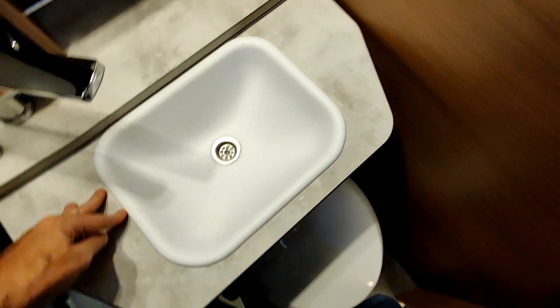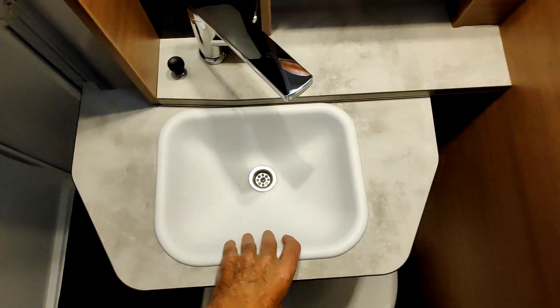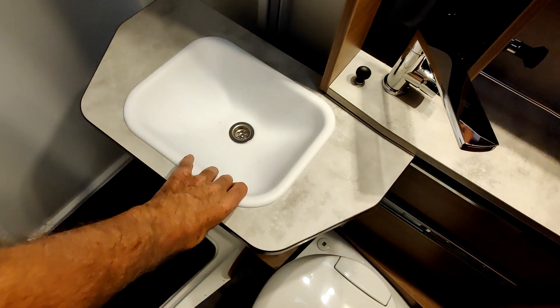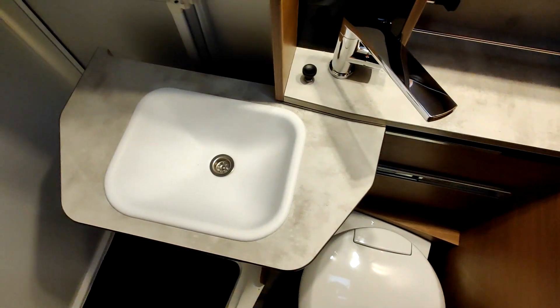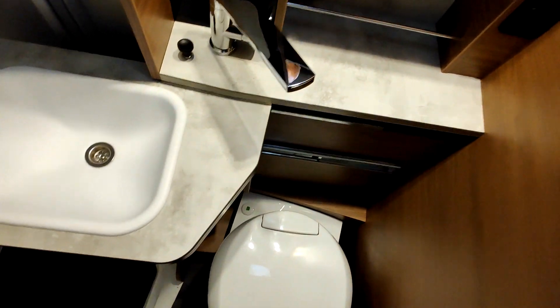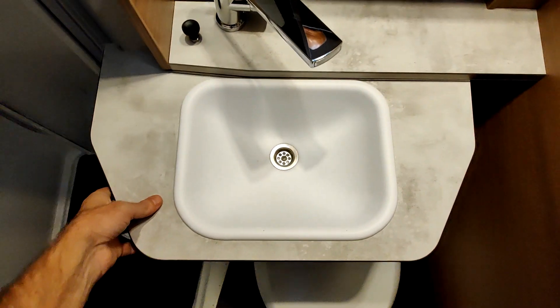Le système avec le lavabo est hyper bien fait aussi. On voit ici le lavabo qui bouge — c'est pas merveilleux, ça ? Et hop, on se débarrasse du lavabo. Je ne sais pas s'il est dans sa position maximale — j'avais l'impression que de l'autre côté il allait plus loin, mais je n'ai pas envie de forcer. Et donc, on se débarrasse du lavabo, ou alors on réintègre le lavabo. C'est pas mal fait.